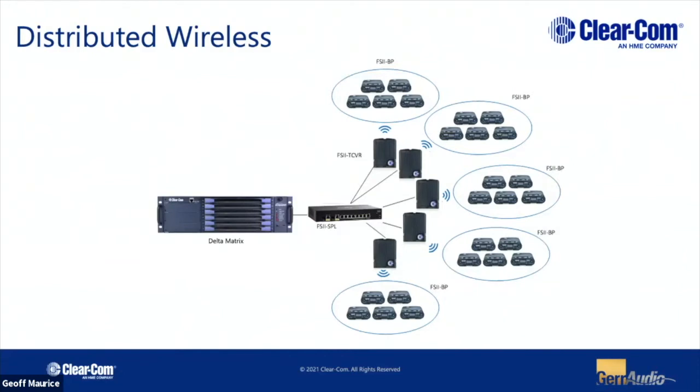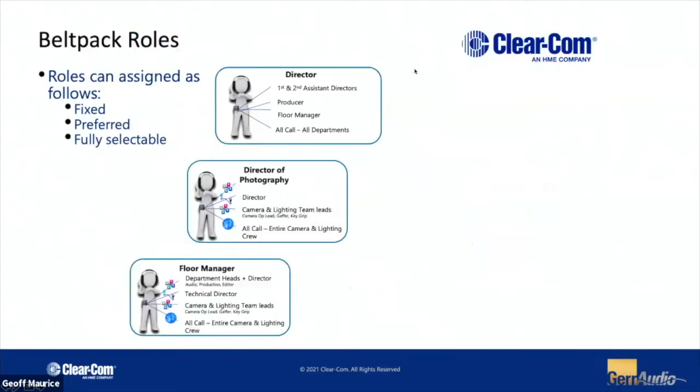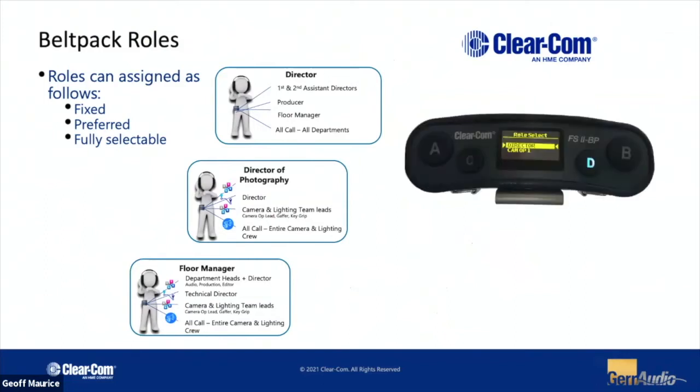This is a distributed system, so we create cells with antennas to support numbers of belt packs and obviously with the ability to roam between them. One of the big things we've found very useful these days is what we call roles. Roles are basically different people or different jobs — they can be called by name or by function of the day. We have no limit to the number of roles you can have in a system — you could have 50 roles and 10 belt packs. As you power each belt pack up, you can decide what role you want based on what you're doing that day.